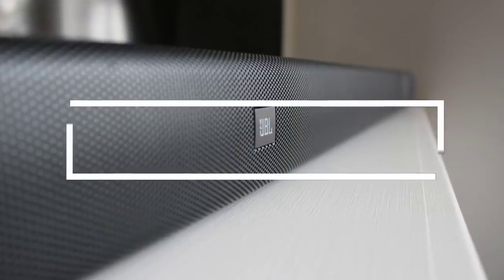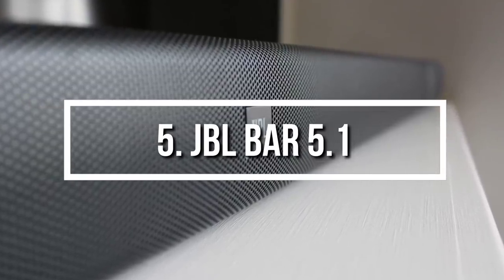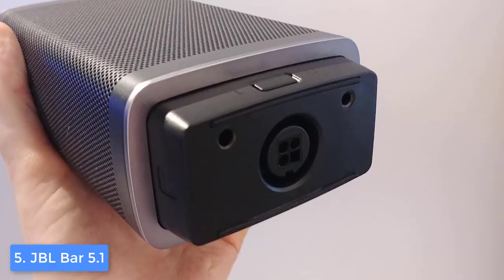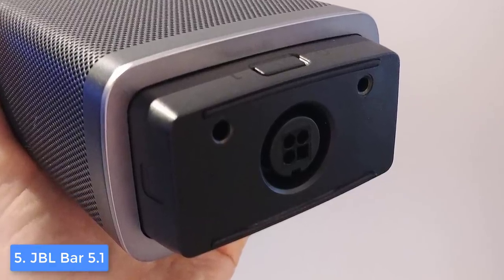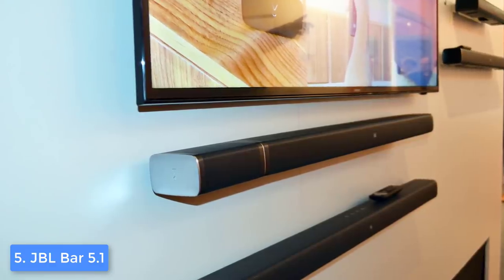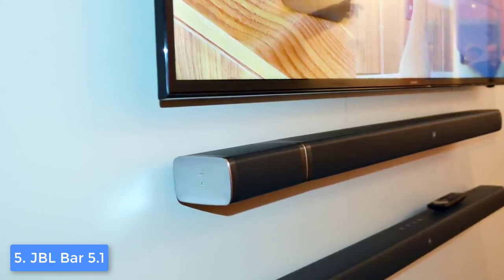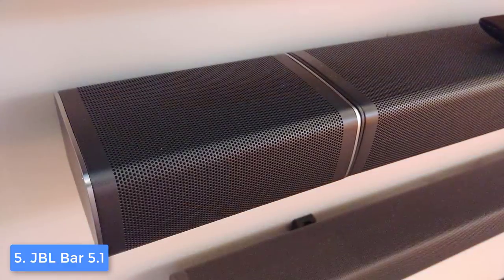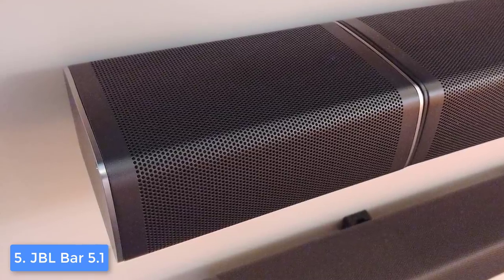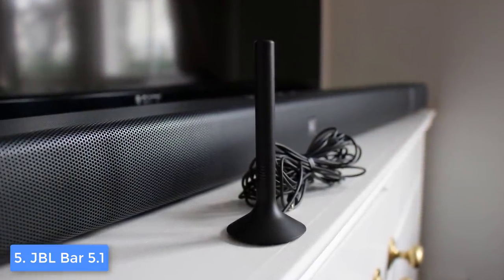At number 5, we have the JBL Bar 5.1. The JBL Bar 5.1 is one of the best options that you can find on the market if you're looking for a quality soundbar that comes with a wireless subwoofer, which offers great value for the price. From a design perspective, the JBL Bar features a drilled black metal body finished with metallic trims and wrapped in a perforated mesh. At the top there are four dedicated buttons for volume, input source, and power, while at the back you can find a USB port, one aux, one optical port, and three HDMI ports to connect all your 4K devices.